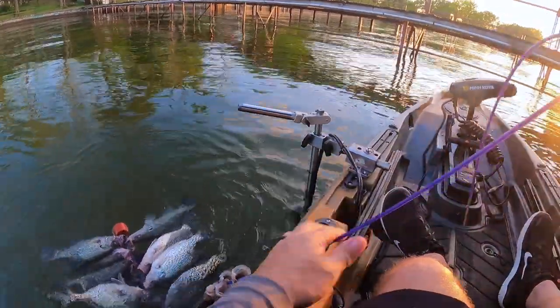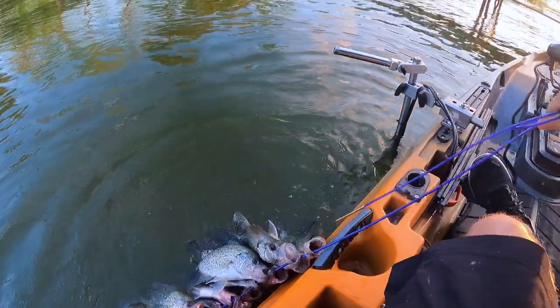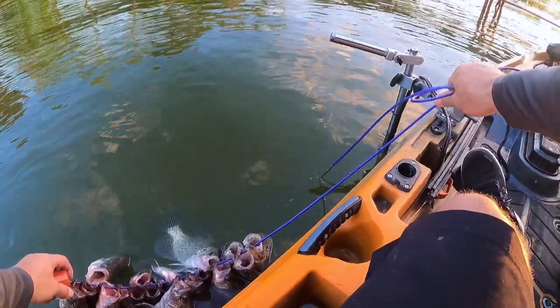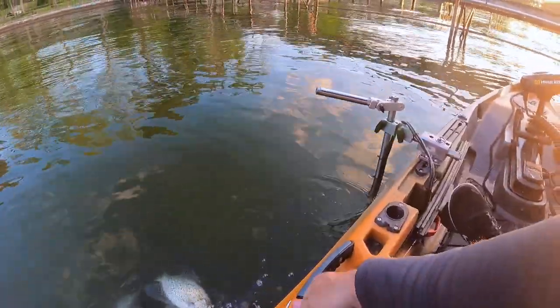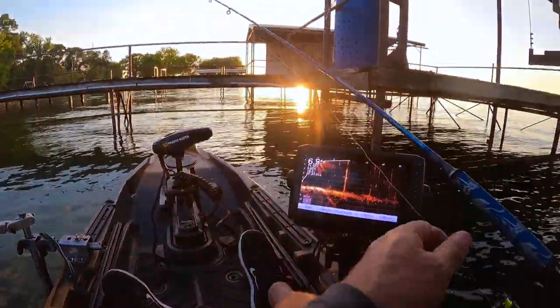Let's see how many we got — because I can sit here and catch limit no problem. One, two, three... One, two, three, four, five, six, seven, eight, nine, ten, 12, 13, 14, 15, 16... 19. Only need six more for limit. Let's go ahead and polish that off.